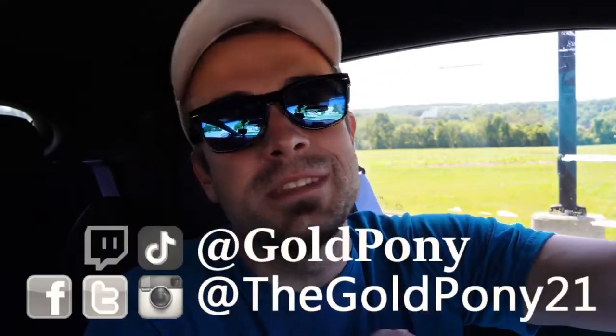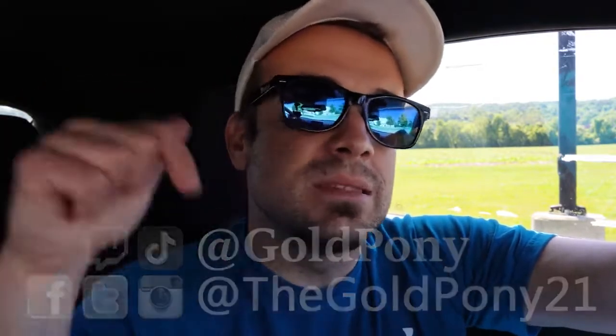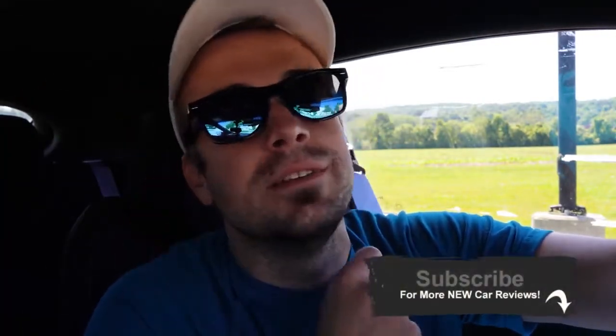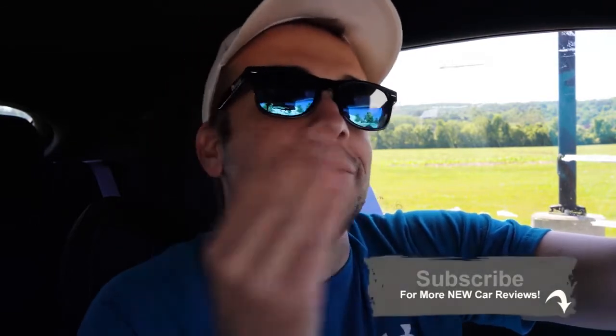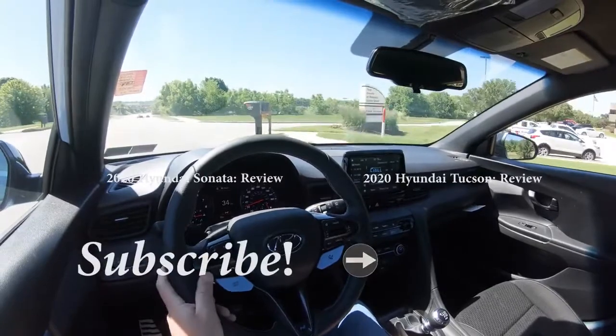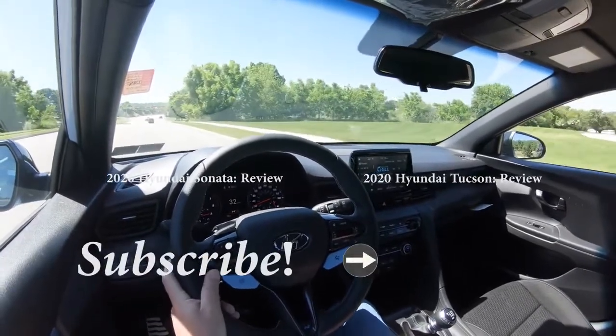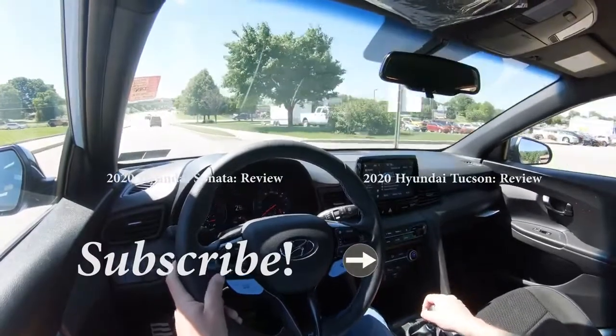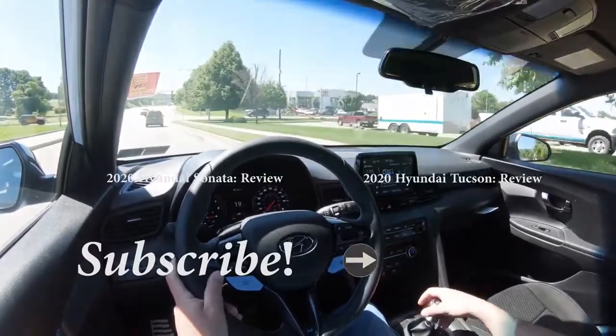Thank you so much for watching. Feel free to follow me on social media — link at the bottom of the screen. If you like the video, hit subscribe and the bell notification button. We do new car reviews here on this channel, and I appreciate you watching more than you know. I'll see you all in the next video — stay gold. Dang, this car's fun!